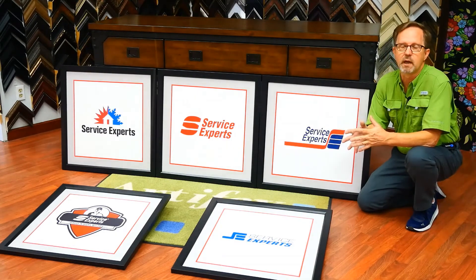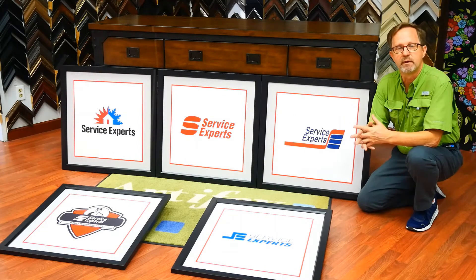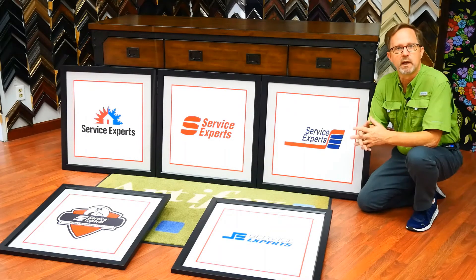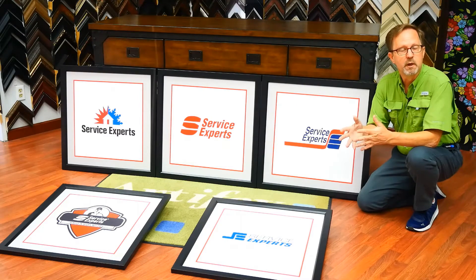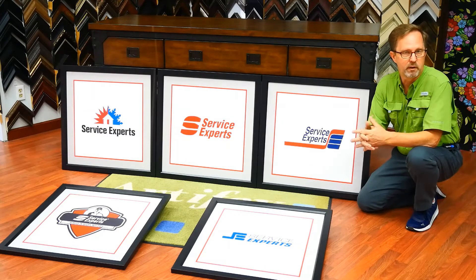We do lots of gallery walls and they can be all different kinds — personal, decorative, historic, or corporate. Recently we did a very large gallery wall over 40 feet for First Community Credit Union, which was both a corporate and a historic gallery wall.